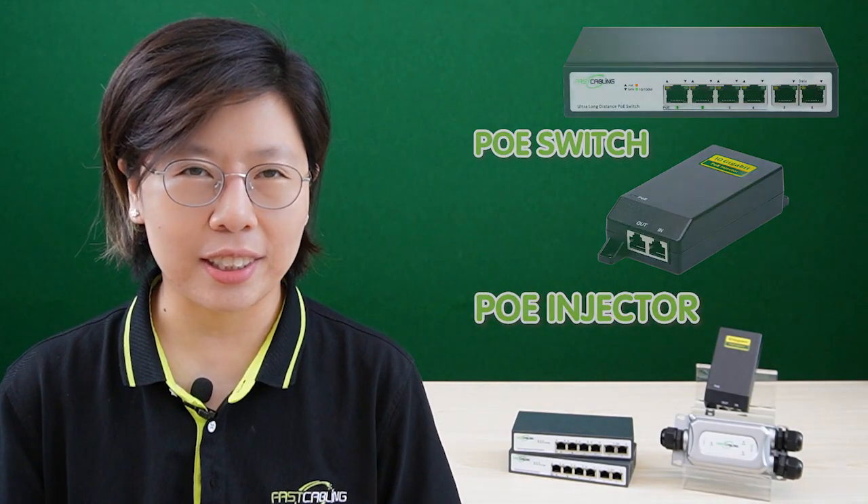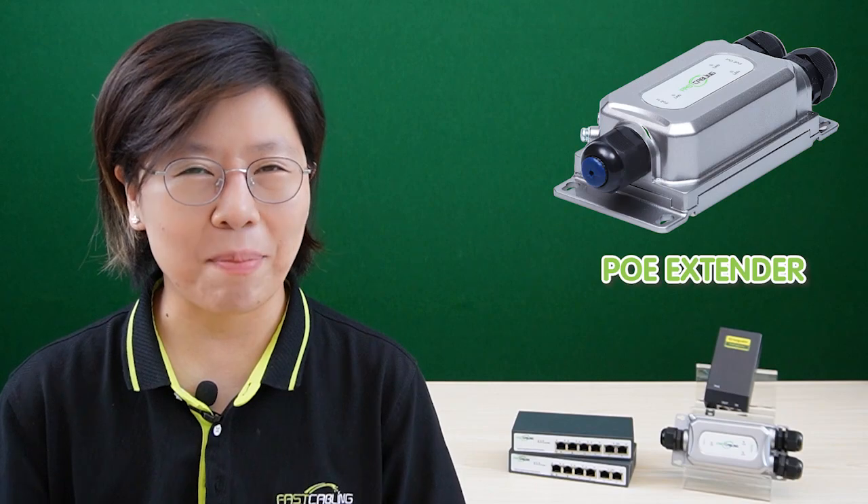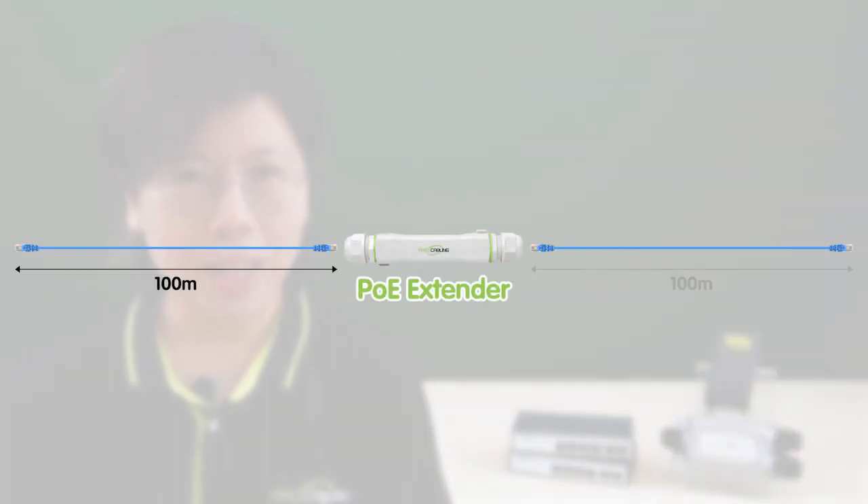To extend the reach of PoE and power devices at greater distances, you need a few key components. First are the PoE switch and PoE injectors, which act as the power source — they send both data and electric power down a single ethernet cable. When you need to go even further, you add a PoE extender, which boosts the PoE signal, allowing it to travel longer distances without losing power or data, reaching devices like IP cameras, wireless access points, and VoIP phones far from the power source.